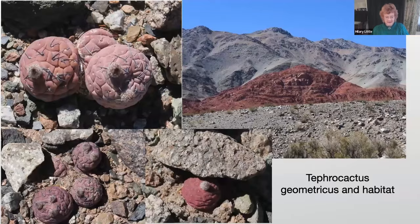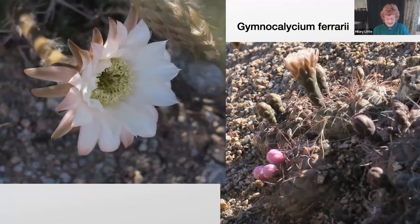A completely different cactus is Tephrocactus geometricus, and you can see the kind of terrain in which it grows. In many ways this funny little cactus is very well camouflaged — it's very difficult to spot until you get your eye in, because a lot of the rocks are a pinkish colour, just like the cactus. It has globular lobes and very few spines, and in spring it bears pale pink or white flowers that match the colour of the stems.